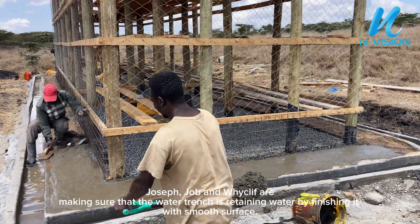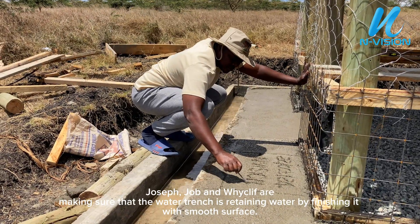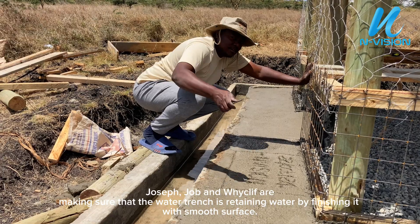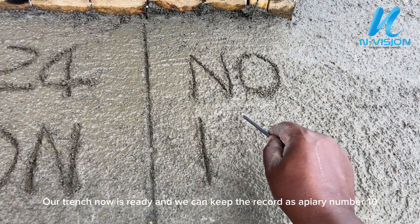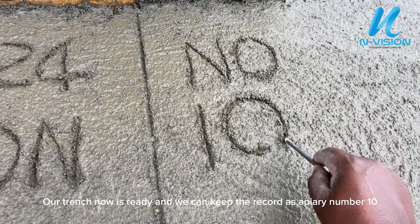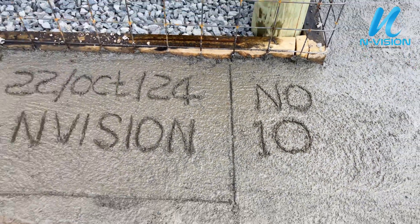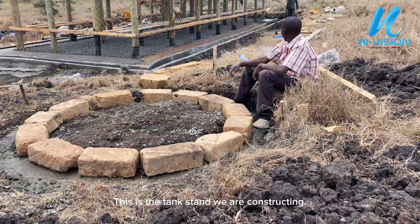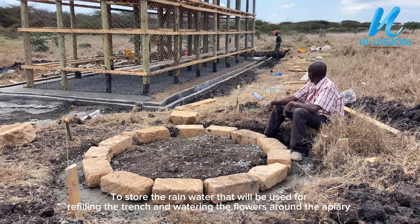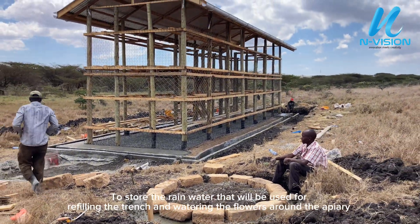Joseph, Job, and Wycliffe are making sure the water trench is retaining water by finishing it with a smooth surface. Our trench is now ready and we can record this as apiary number 10. This is the tank stand we are constructing to store the rainwater that will be used for refilling the trench and watering the flowers around the apiary.